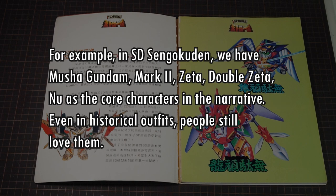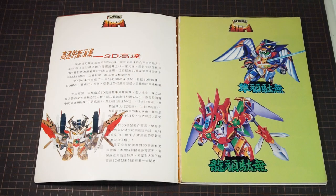For example, in SD Sengokuden we have Musha Gundam — the RX-78, Mark II, Zeta, Double Zeta, Nu — as the core characters. Even in historical outfits, people still love them. This seems like the writer's casual opinion more than factual analysis — not untrue, but there's much more to it than that. Because SD Gundams are easy to build and come in a large variety, they're especially appealing to younger Gundam fans. This book is meant for children, so I don't know why I'm picking on it.